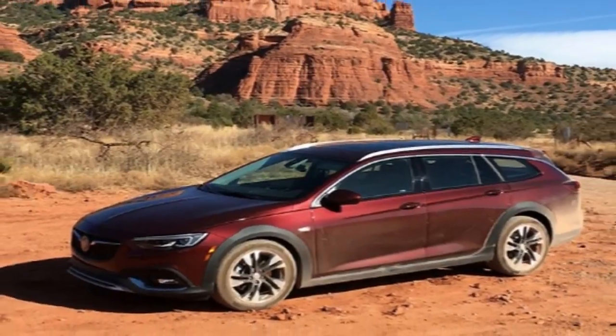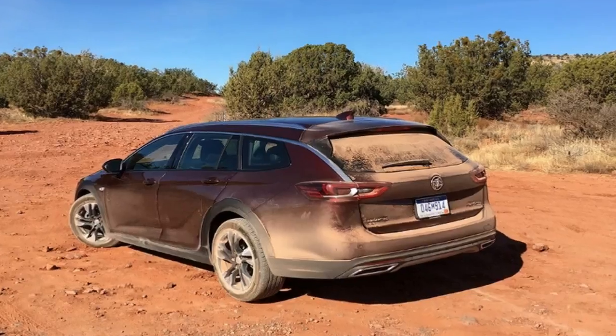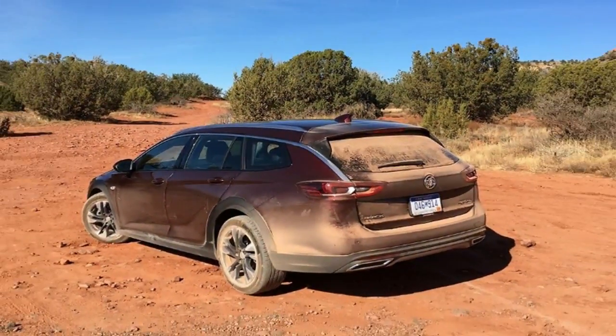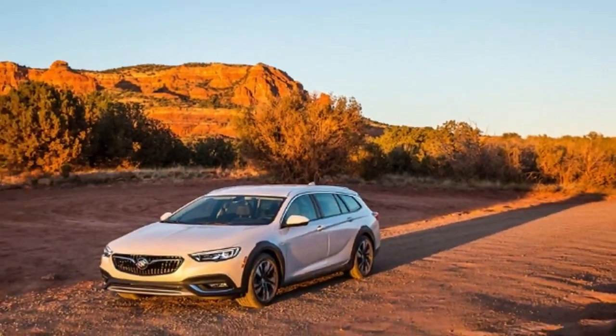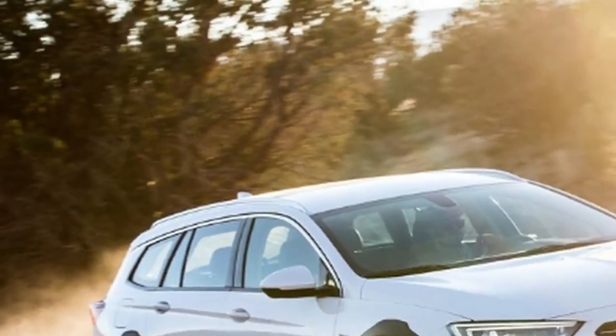Buick engineered the Regal TourX to drive like the all-wheel drive Sportback, and that's pretty much what it accomplished. The result is confident handling, better than what you might expect from a wagon of this size. It bucked the stereotype that these vehicles should feel detached from the road. The car moves predictably with each turn of the steering wheel, much like the all-wheel drive Sportback. The 8-speed transmission felt smooth and hit the right notes — there was never a clunky moment. You won't be blown away with the TourX's acceleration, but the juice proved just enough for highway merging.